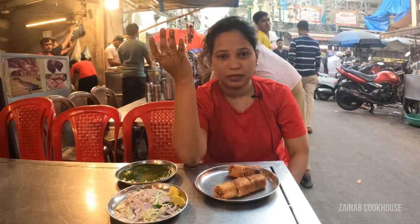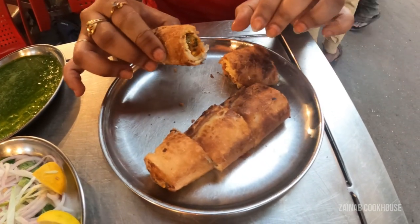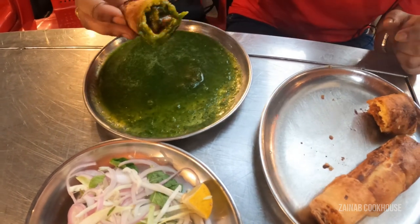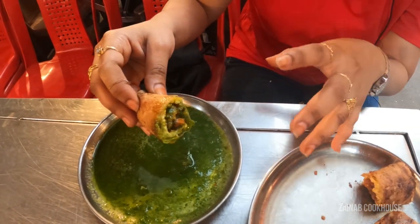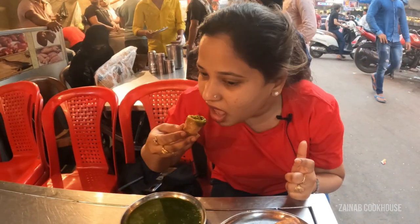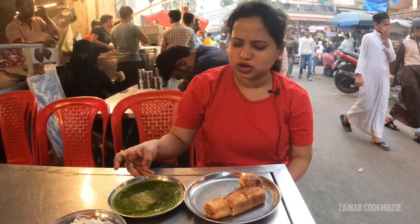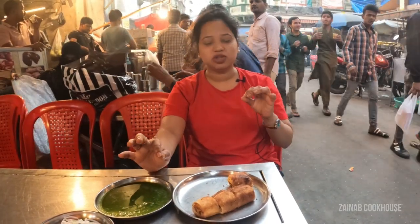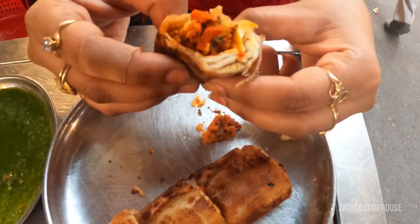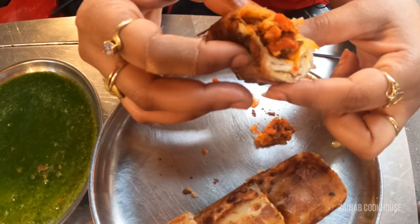We are at Marhaba restaurant, opposite Minara Masjid. We ordered a chicken roll which is for 70 rupees and a chicken item for 150 rupees. Basically this is a crisp paratha rolled with chicken topping — they put chicken, some vegetables, and serve it with green chutney. This paratha is kind of flaky. It's nice but there is quite a lot of salt. You can see the flakes — so this is the chicken roll.